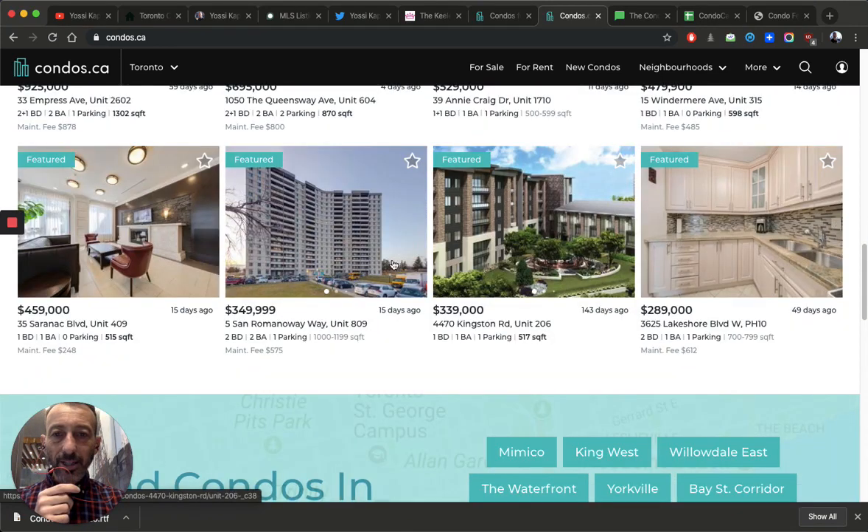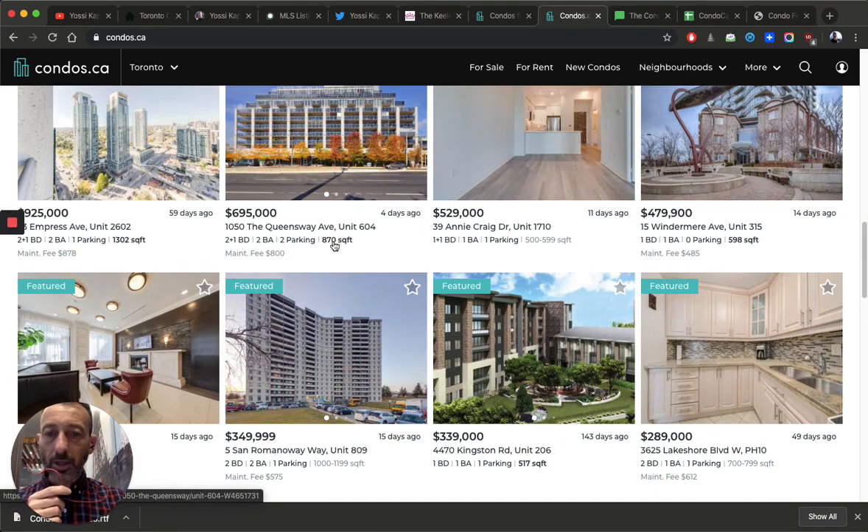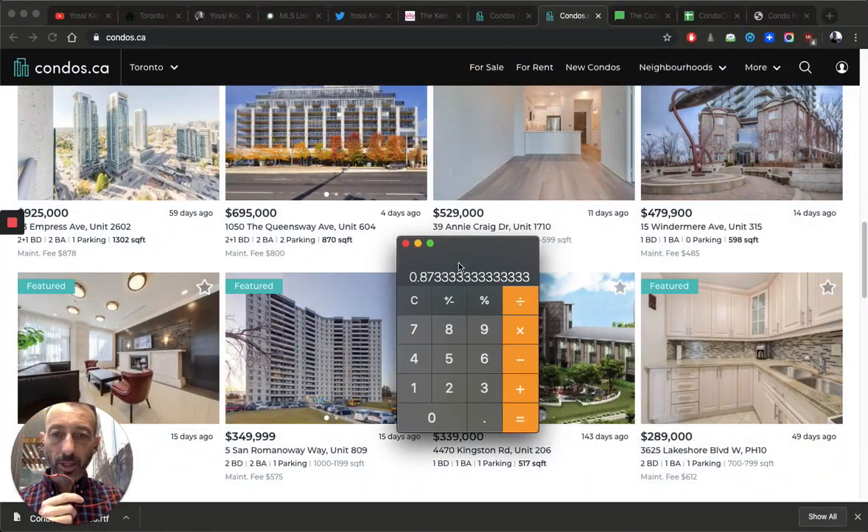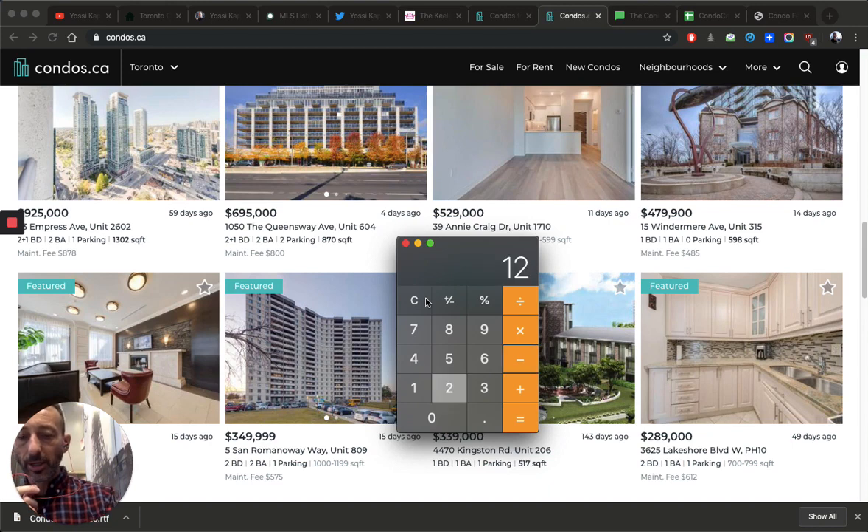Here's a unit with maintenance fees of $800 for 870 square feet — that's 91.92 cents a foot. But it includes two parking spots. The average cost of a parking spot right now is about $50 to $60 a month, so two spots plus a locker is about $140. Subtract $120 from the $800, giving $680 net, then divide by 870 square feet — and you're actually at just 78 cents a foot. So those 13 extra cents covered two parking spots and a locker.